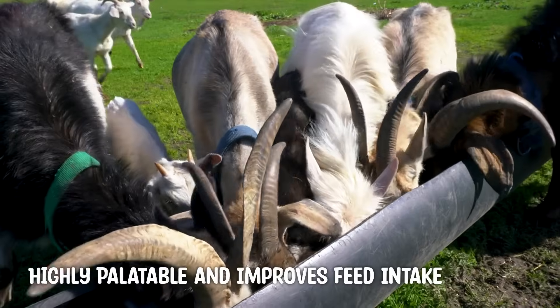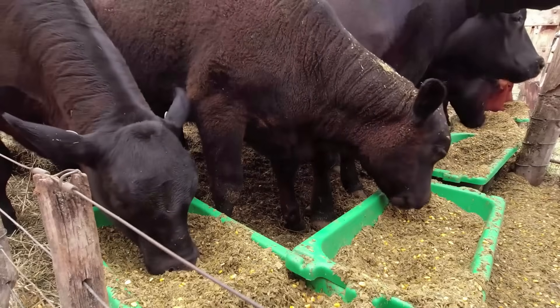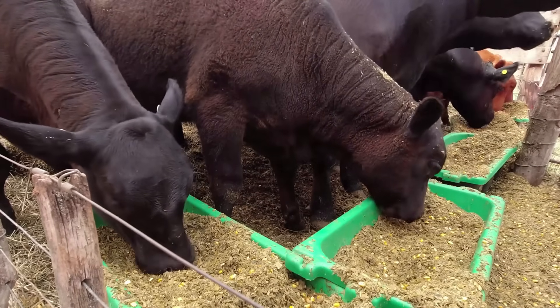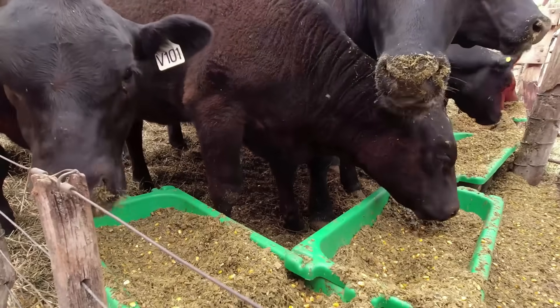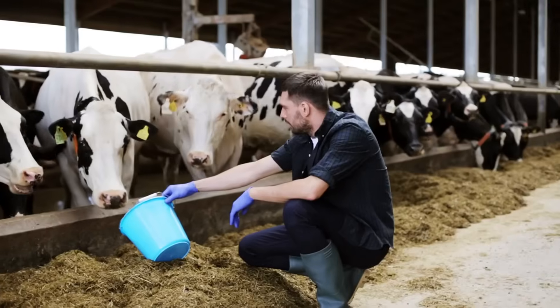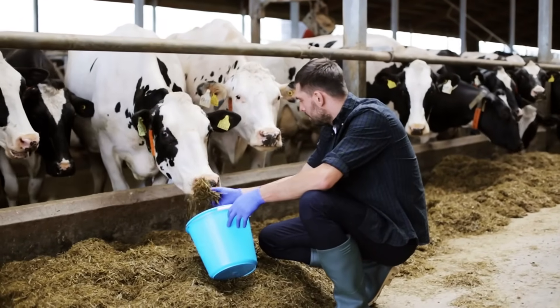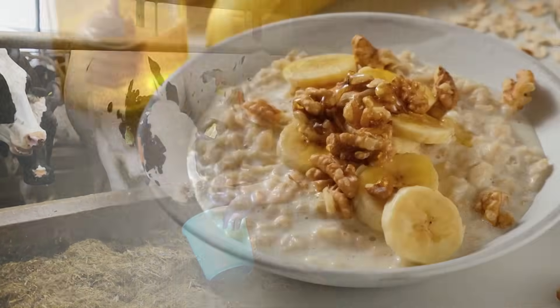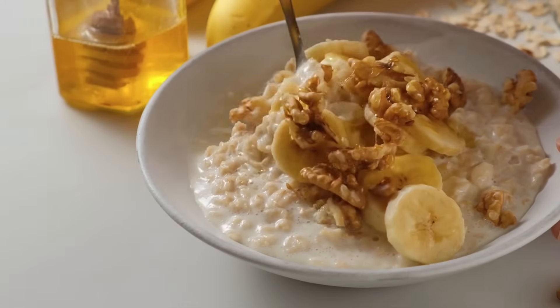First, animals love the sweet taste. By mixing molasses with dry, dusty, or low-quality feeds like straw and rough hay, farmers can encourage their animals to eat more. This is especially useful when animals might otherwise reject poor-quality feed. Think of it like adding honey to oatmeal — suddenly, it's much more appealing.